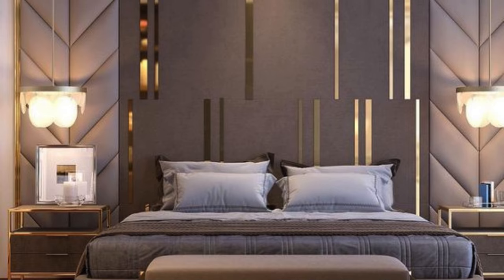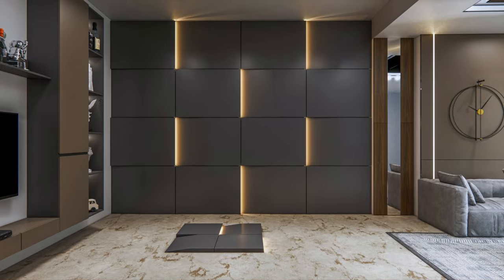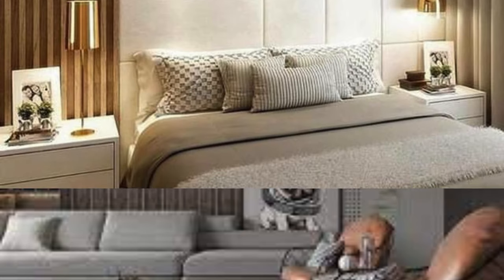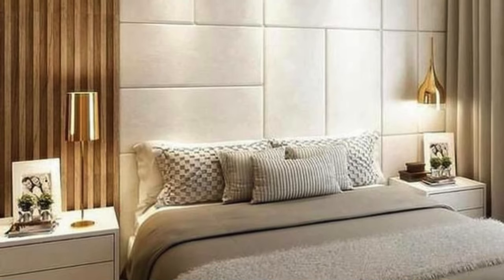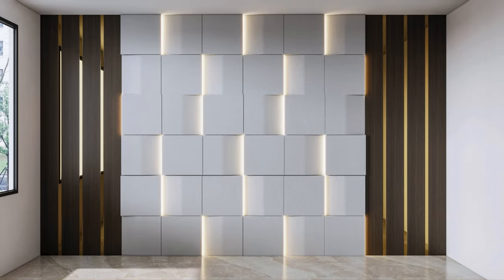In essence, wall panels transcend mere decoration, offering a holistic approach to interior design by addressing practical, aesthetic, and environmental considerations. From enhancing insulation to elevating acoustics and providing a durable and visually appealing surface, wall panels continue to redefine the possibilities of interior spaces in the ever-evolving landscape of design.